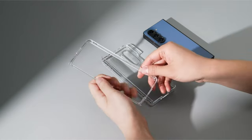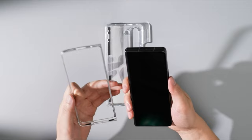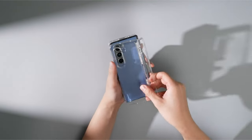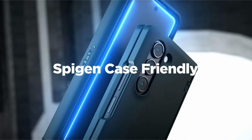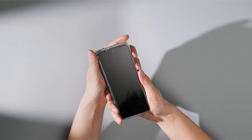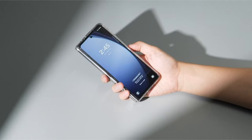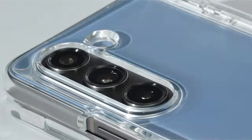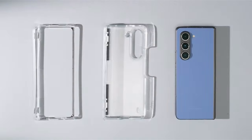Spygen, a renowned name in phone protection, offers a diverse range of Z Fold 6 accessories designed to complement your unique lifestyle. Whether you prioritize ultimate protection, crystal-clear clarity, hands-free entertainment, or lightning-fast charging, Spygen has something for you. From rugged cases with built-in kickstands to ultra-thin designs that showcase your phone's sleek aesthetic, Spygen's Z Fold 6 accessories cater to a variety of needs. Let's explore some of Spygen's best offerings to help you unlock the full potential of your foldable marvel.